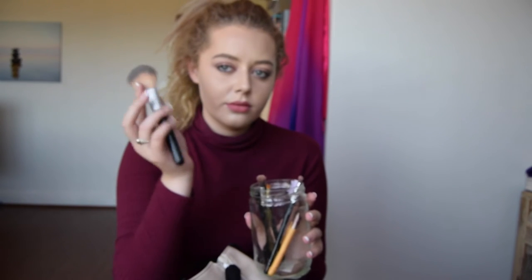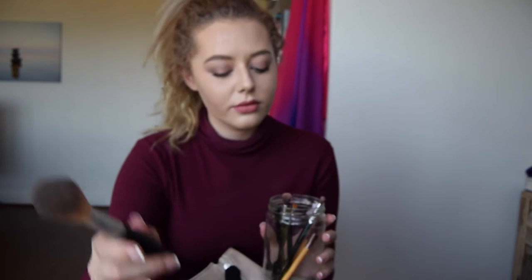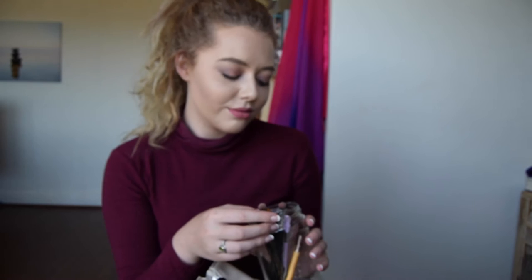Now this one is a no-name brand because the lettering rubbed off while using it. I've had it for so long and it is amazing — I wish I could tell you what it is but I simply can't. I use this brush for blush, bronzer, and highlighter sometimes. It's fantastic.